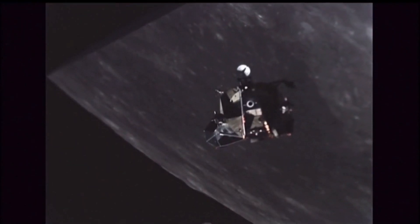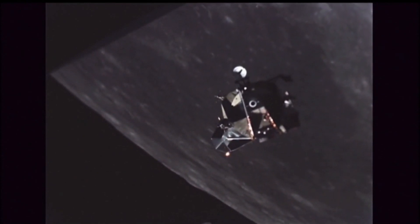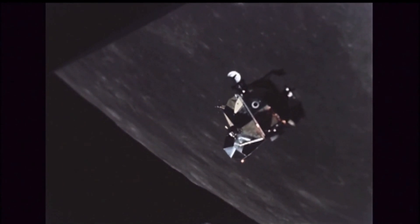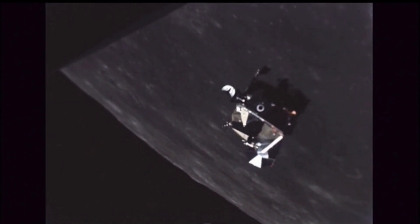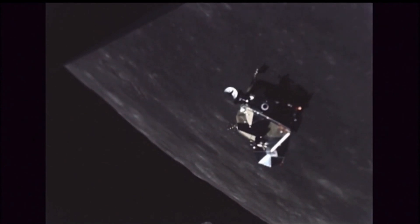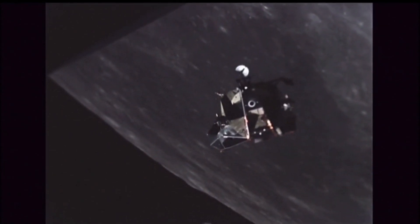When the lander reaches 7.42 kilometers altitude it enters an attitude hold phase lasting around 10 seconds, where the lander makes a first tilt from horizontal toward vertical, covering 3.48 kilometers while altitude is reduced from 7.42 to 6.8 kilometers and velocity is reduced to 336 m/s horizontal and 59 m/s vertical.